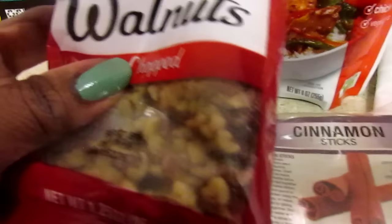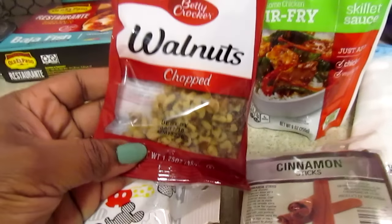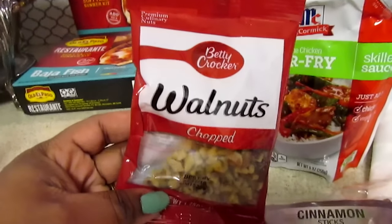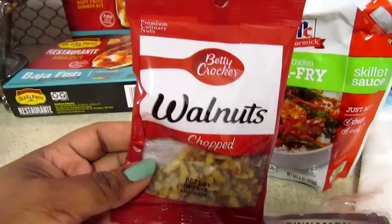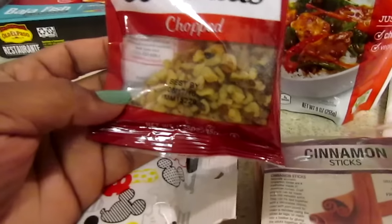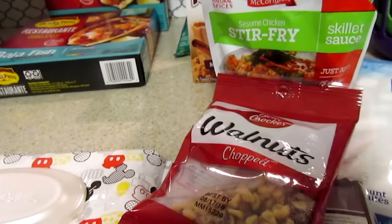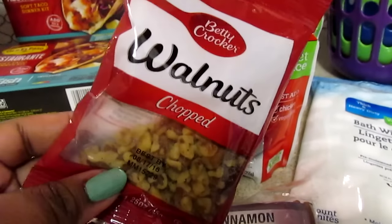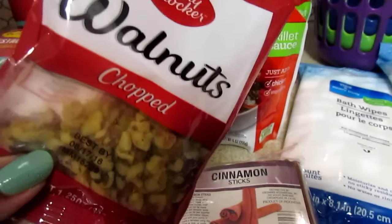I also picked up some of these Betty Crocker Walnut Chops. I was really disappointed because this bag is really small — only 1.25 ounces. I guess from everyone's hauls I thought it was at least twice as big. But I'm one of the only ones who really likes chopped nuts. I'll probably make banana bread with this — I like to make banana bread when it gets cooler, make a couple and put them in the freezer.